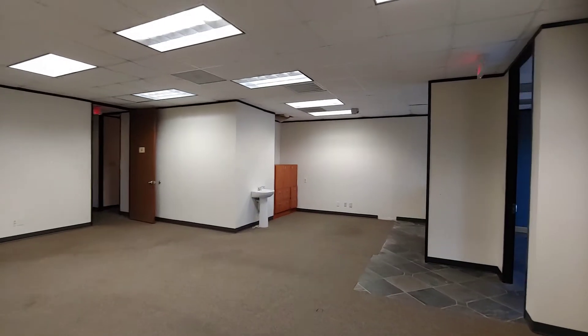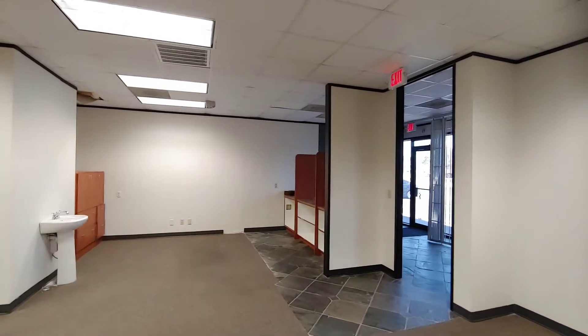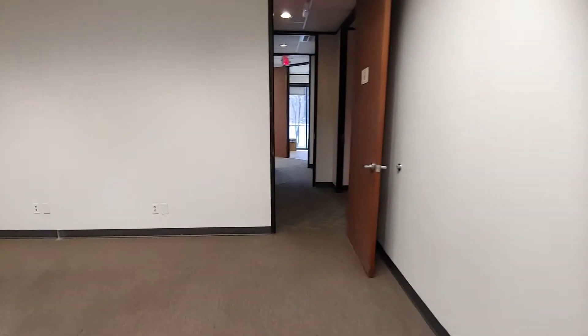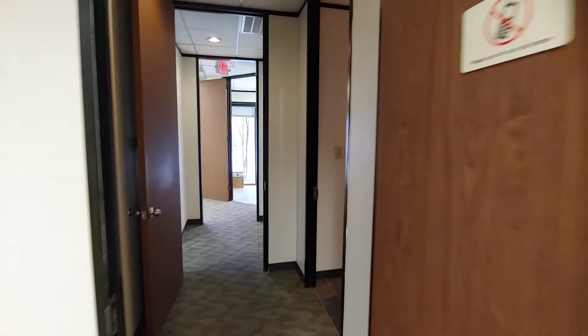This is the first white space office, with some built-in cabinets, a receptionist area, and the entryway to the other offices and the restroom.